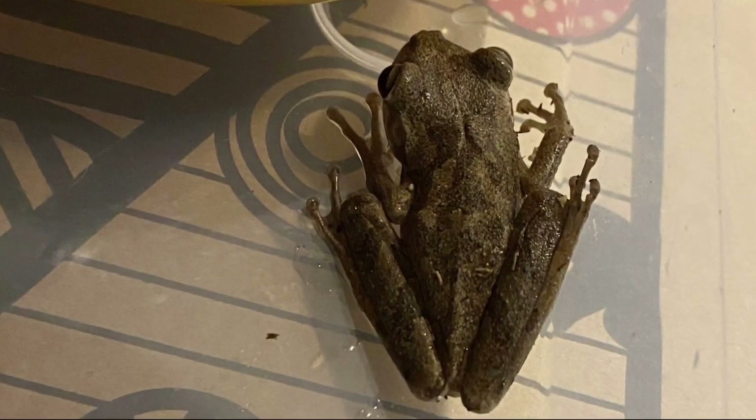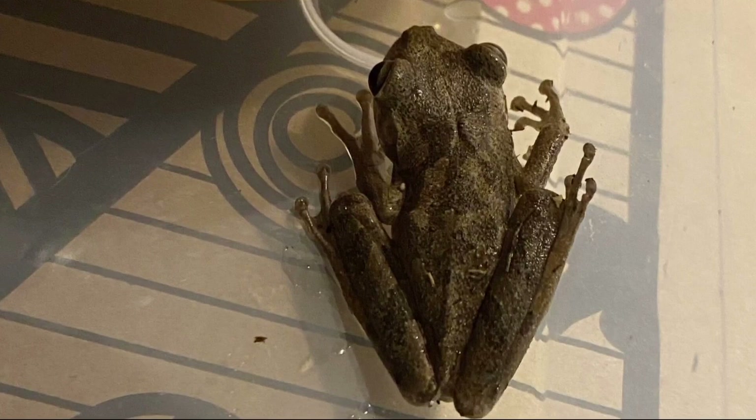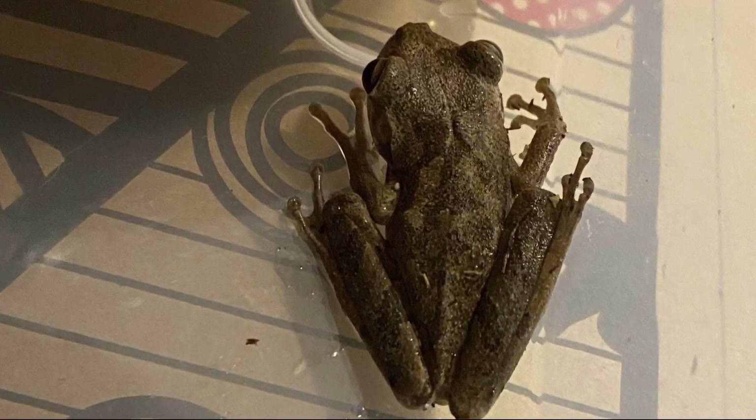Some of these species, once they get here, there's nothing we can do about it. It's difficult to do control or eradication — we don't have silver bullets for everything. Interesting stuff.